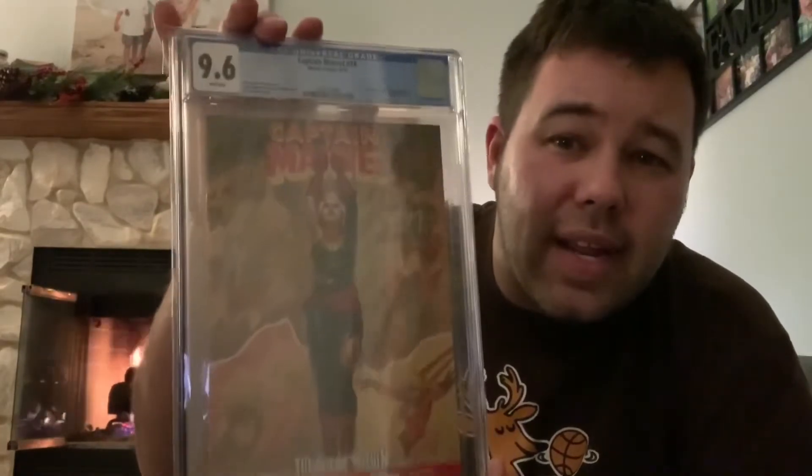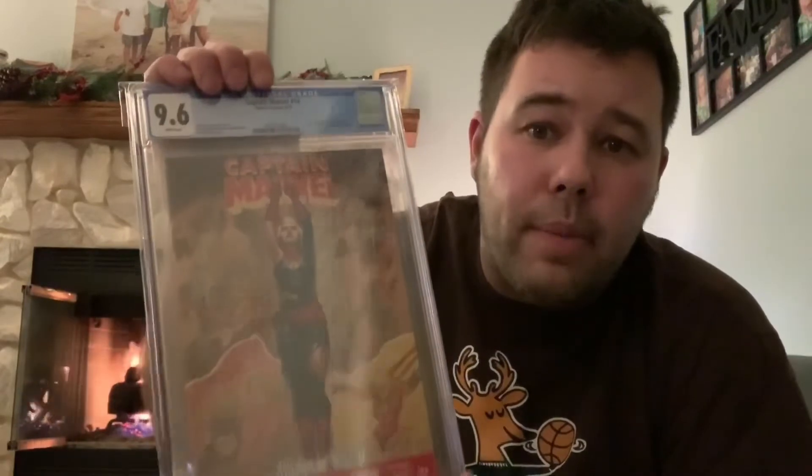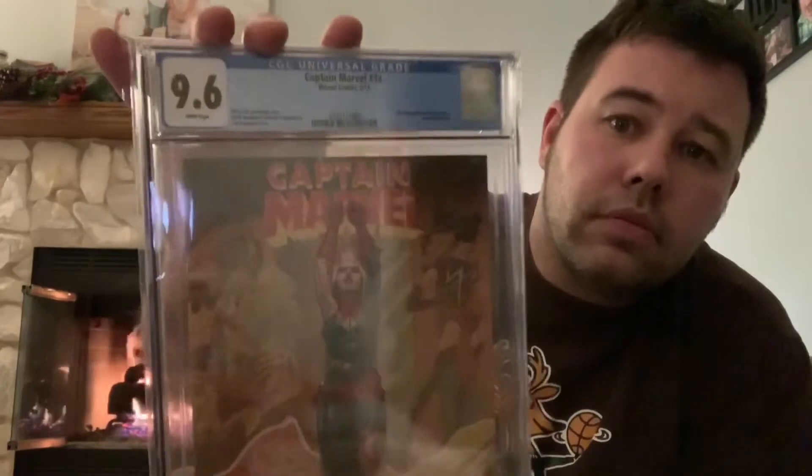Next book is a bit of a spec play — Captain Marvel number 14, first appearance or first cameo of Kamala Khan. The market will decide which book ends up being the hottest. I snagged this graded 9.6 for less than what raws are going for — raws are around 200 bucks and I got the graded copy for under 200. Really happy with that.